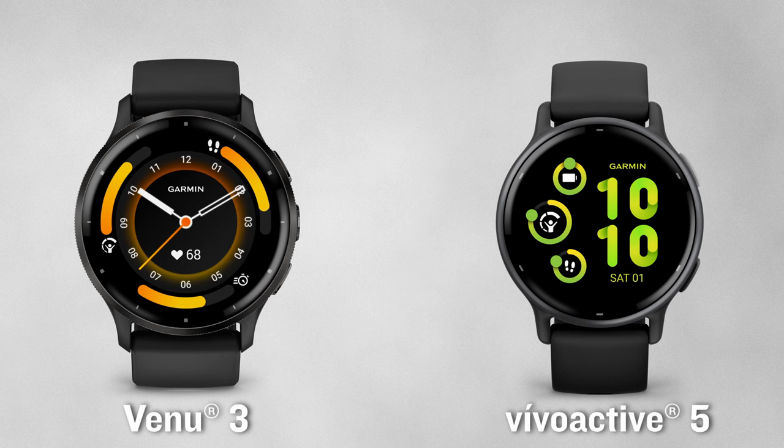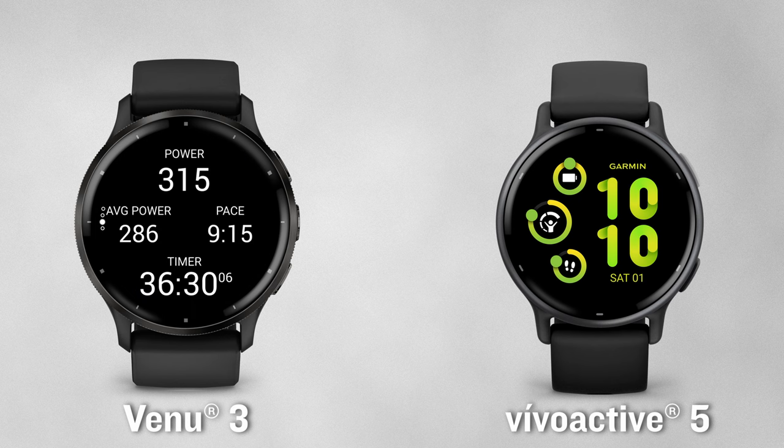If sleek, sporty, or even fashion-forward is more your style, then you'll probably be interested in a couple of the newest additions to the Garmin family — the Venue 3 and Vivoactive 5 health and fitness smartwatches. When it comes to meeting your running needs, both are virtually identical, though with the Venue 3 you can view your running power during an activity and afterwards review some of your running dynamics within Garmin Connect. We've only touched the surface on what all of these smartwatches can do and how some of the features can benefit a runner.